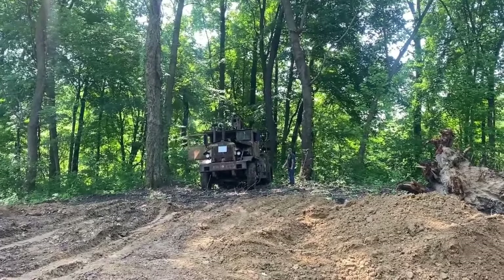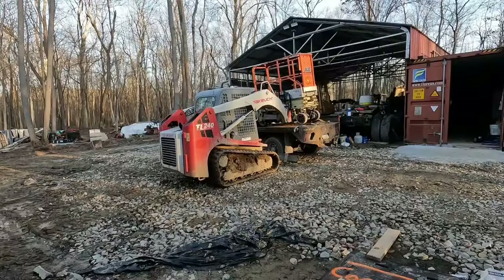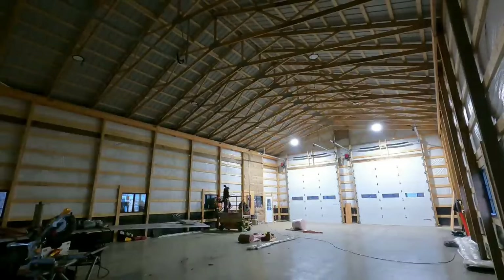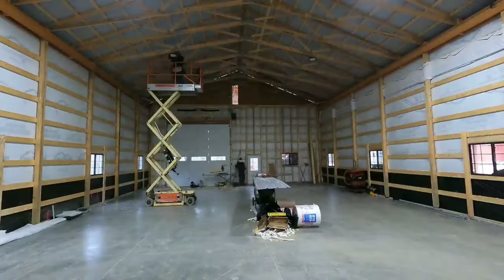Undeterred by setbacks, Matt embarked on another remarkable project: building his dream workshop from scratch. Over the course of 11 months, starting in January 2022, Matt meticulously planned and executed the construction, sharing valuable insights into the process.